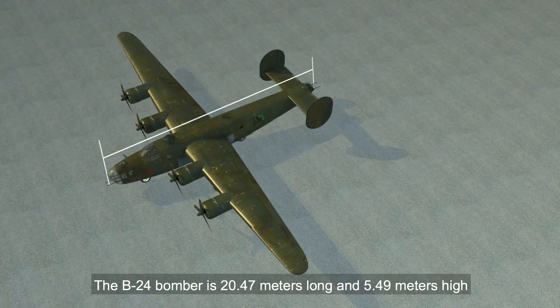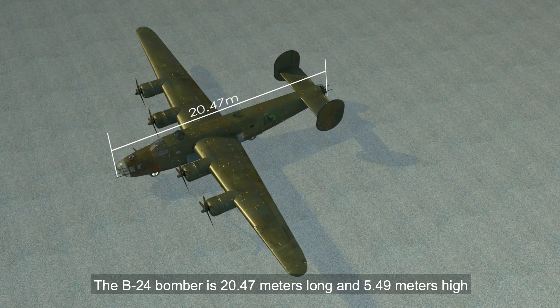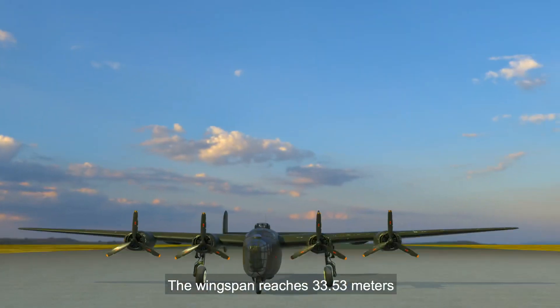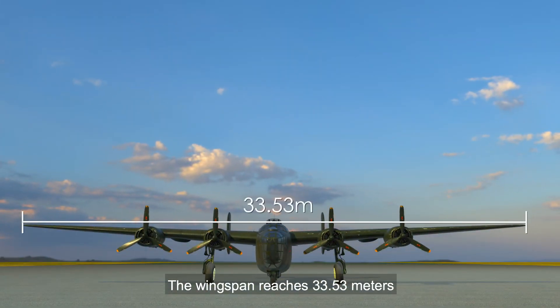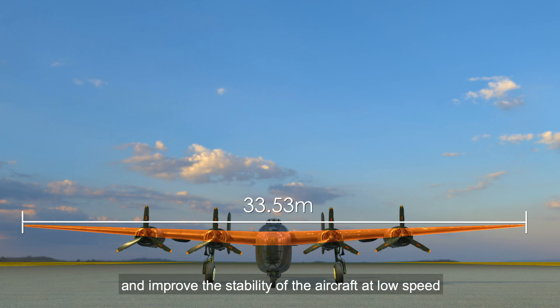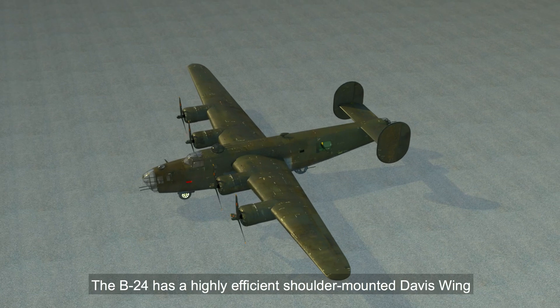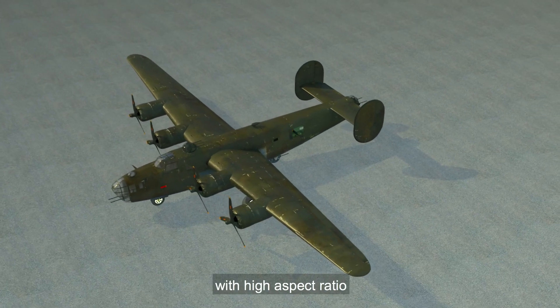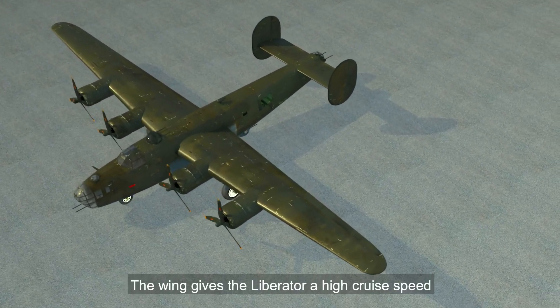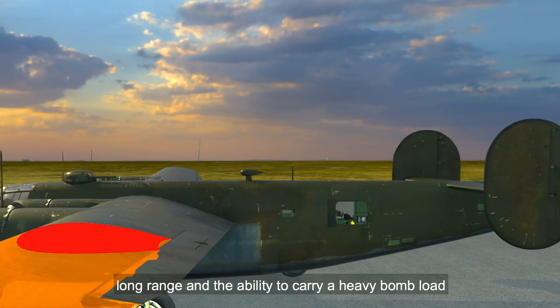The B-24 bomber is 20.47 meters long and 5.49 meters high. The wingspan reaches 33.53 meters, and the wing area is 97.4 square meters, which can increase the fuel load and improve the stability of the aircraft at low speed. The B-24 has a highly efficient shoulder-mounted Davis wing with high aspect ratio. The wing gives the Liberator a high cruise speed, long range, and the ability to carry a heavy bomb load.